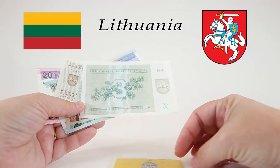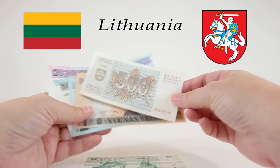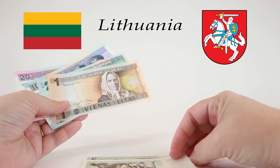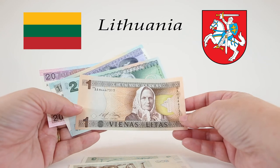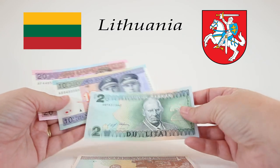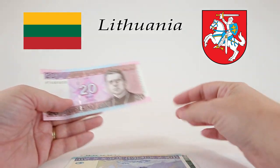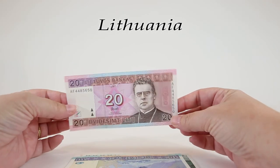I sincerely hope that you've enjoyed our journey to the country of Lithuania today. I know I've enjoyed really looking hard into these different banknotes, and I hope that you'll join us next time as we adventure on another episode of World Currency Collector.